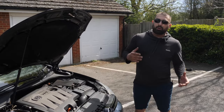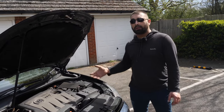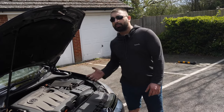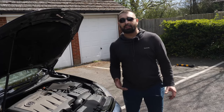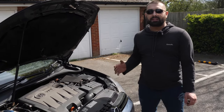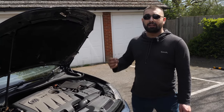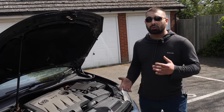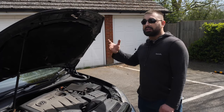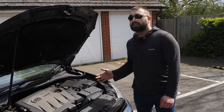Moving to gearboxes: the five speed manual is not bad but the gears are quite long and it doesn't feel as nippy. The six speed manual is very decent and reliable - well synchronized, nothing to worry about. Then we have the well-known-for-failures automatic DSG gearbox. You need to service it regularly, otherwise the mechatronic fails and costs between two and two-and-a-half grand to fix. On the plus side, it shifts super smooth - you can barely feel the shifts.